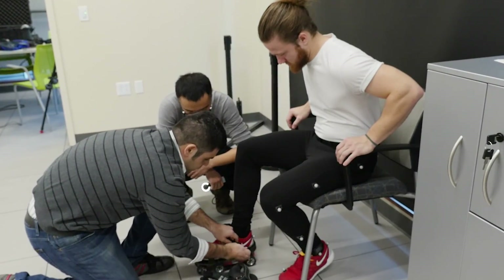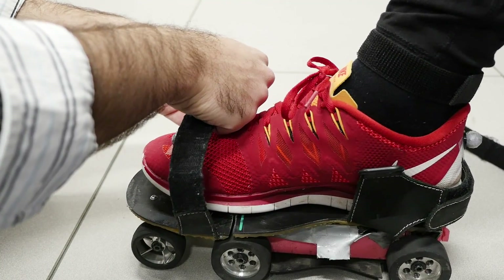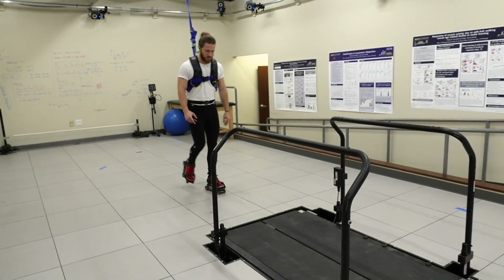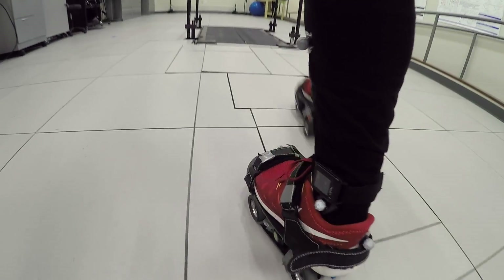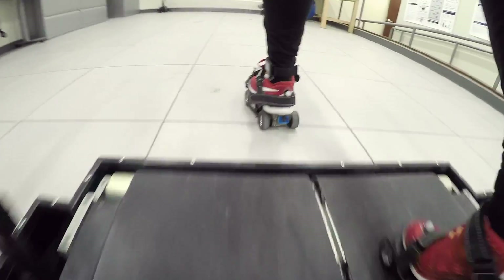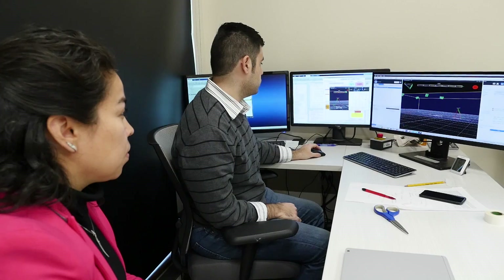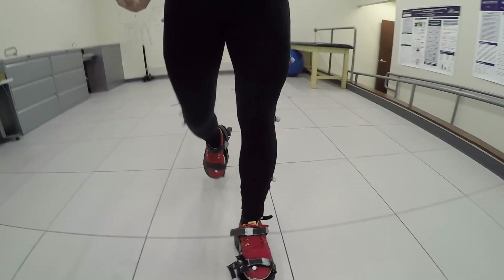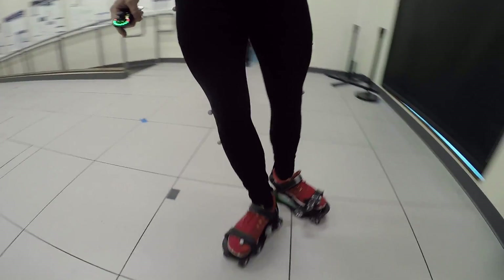These motorized shoes work on the same principle as a treadmill — they can be programmed to control the speed and length of steps. These are an early prototype being tested with young, healthy people. Eventually, the stability and control algorithms will improve to the point where a person with an impaired gait could safely wear them. The plan is to first train patients in a safe, constrained lab environment, then have them take the shoes home and wear them everywhere they walk.